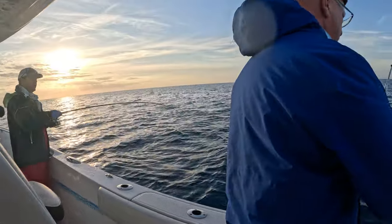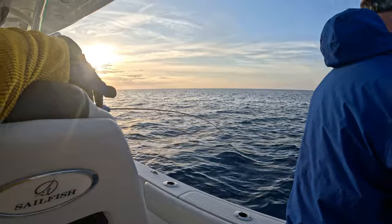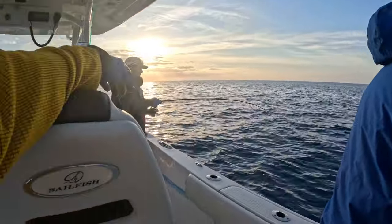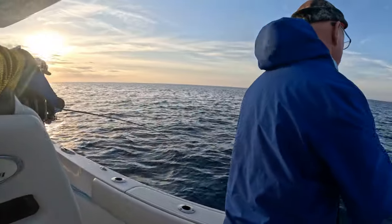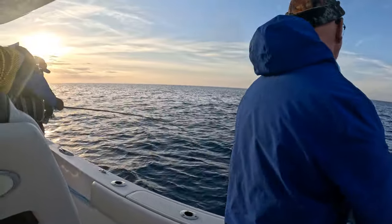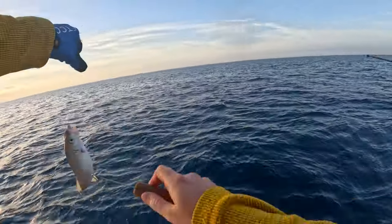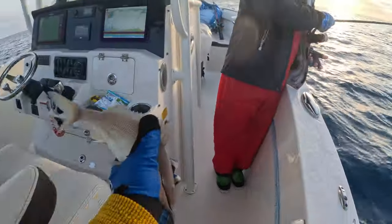Are you going over the bottom? Yeah, I got it on the bottom. I jigged a couple of times and then I took to the bottom and I didn't get hit. Oh my god. Another grunt. Don't say no to that.